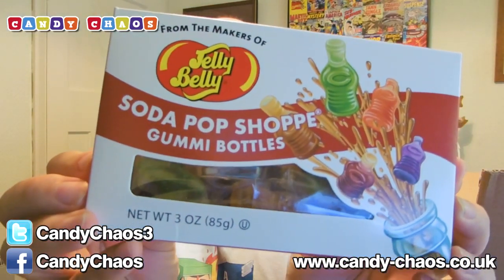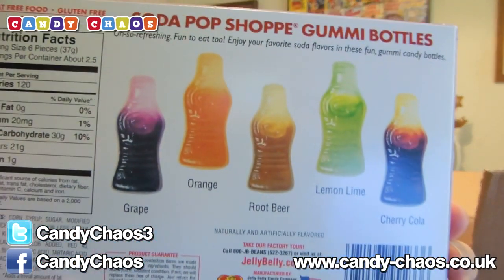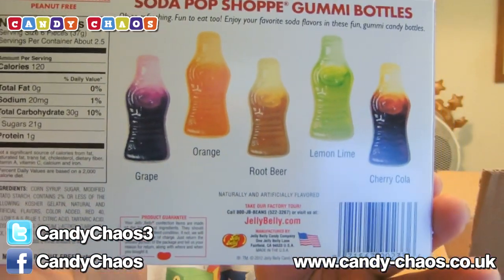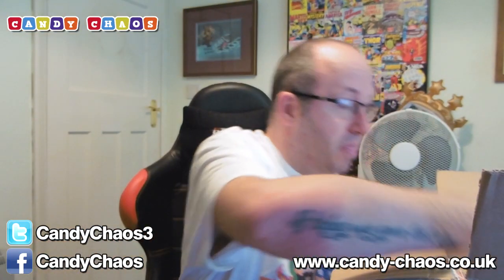Jelly Belly Soda Pop Shop — yummy bottles! On the back you can see we've got cherry cola, lemon lime, root beer, orange and grape flavours. They're little cola bottle type things. Awesome. And Jelly Bellies — everyone knows they're my fave, so that's never going to be a bad thing.